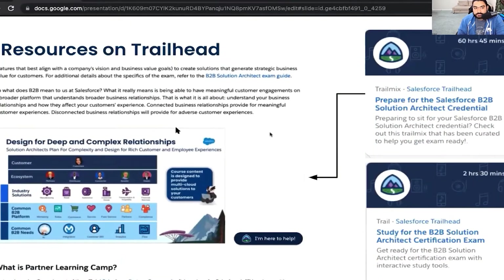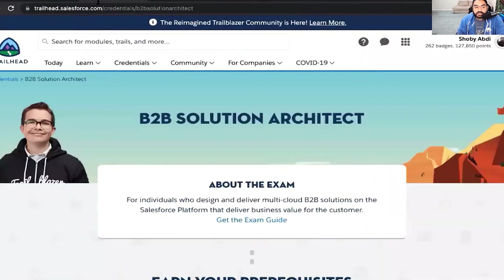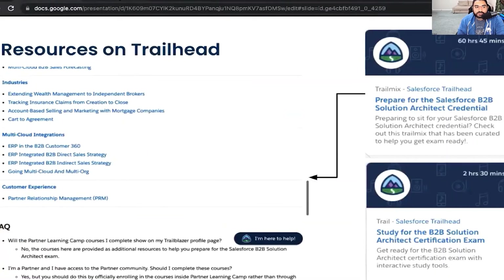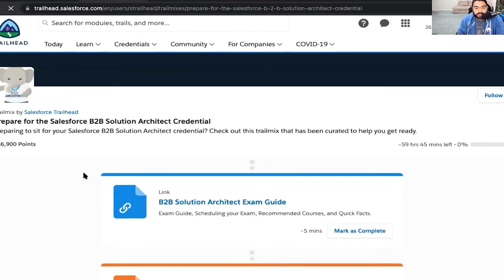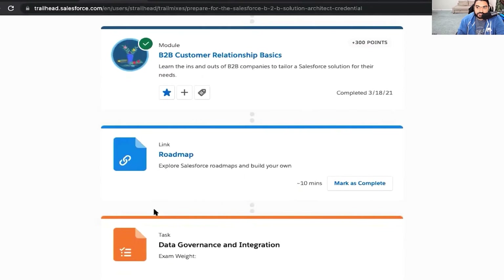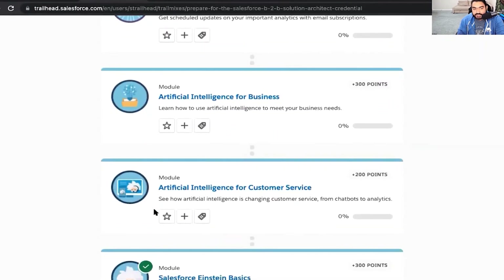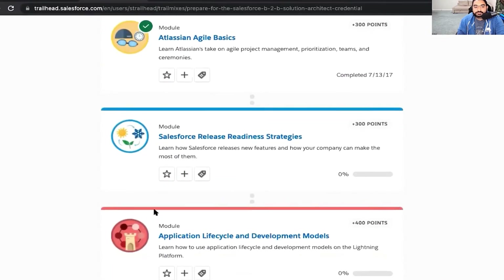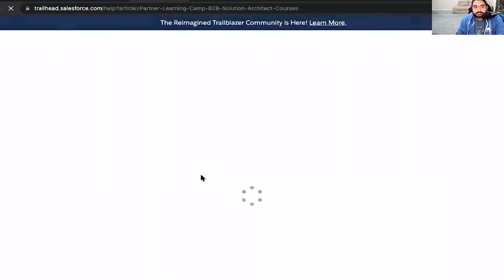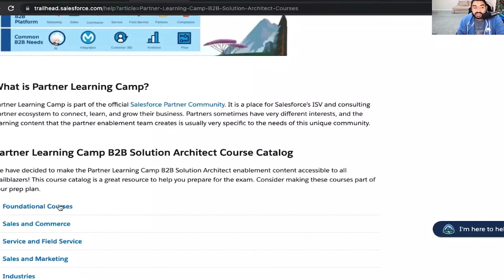So where are all these fantastic resources? The two trail mixes are: 'Prepare for the Salesforce B2B Solution Architect Credential' and 'Study for the B2B Solution Architect Certification Exam.' If you go to sforce.co/B2BSolutionArchitect, you can find both trail mixes. The exam guide is broken down by the different objectives, which we'll also cover today. You'll see core recommendations and, at the very end of the trail mix, a resource called Partner Learning Camp B2B Solution Architect Courses — which opens up a lot of content.